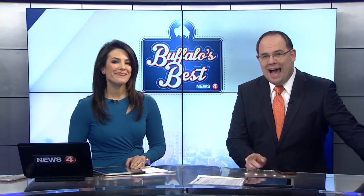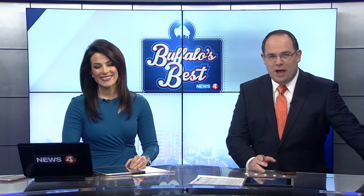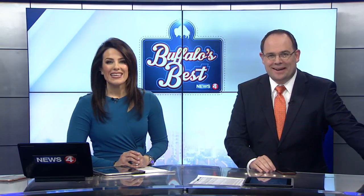Ready for some Friday fun now. We asked, you voted, and this morning on Wake Up, we are revealing the place you picked for Buffalo's best tacos. News 4's Katie Alexander is live with the winner this morning. Katie, where are you?